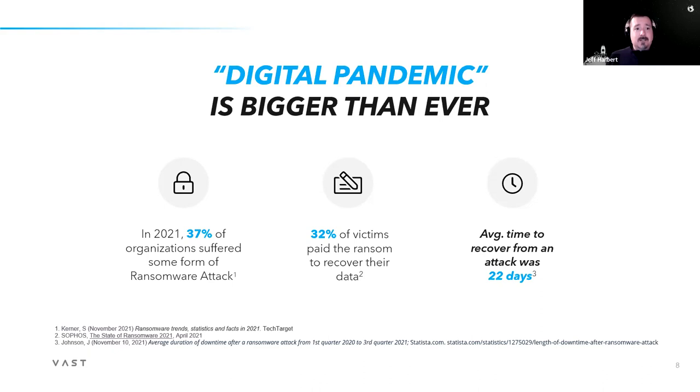A couple of key data points around ransomware — it's not a question of if, but when you're going to have an attack. The most important data point is how long it takes to recover: 22 days on average. Ideally you're not paying the ransom, so you're looking at your backup solution as that last line of defense. I've personally worked with customers who have taken weeks, if not months, to recover some of the most critical data.